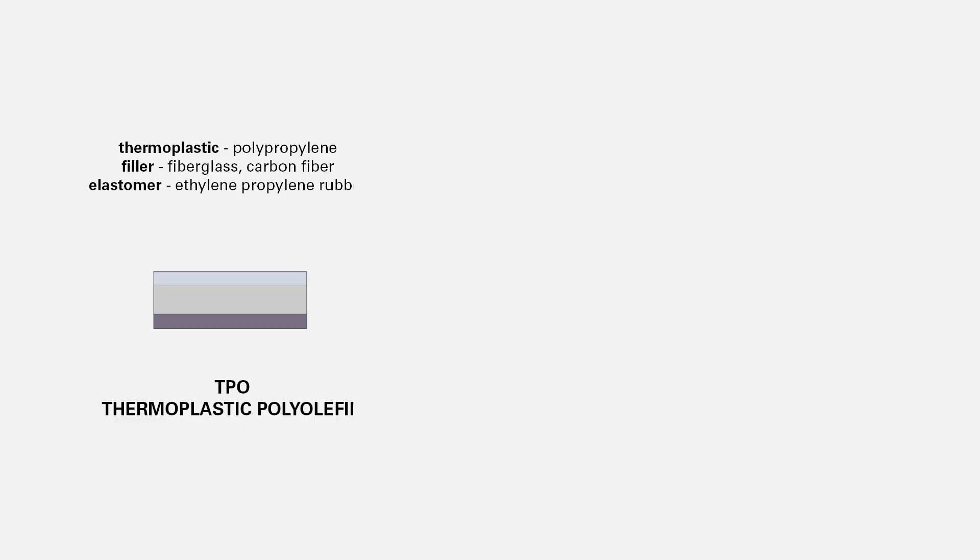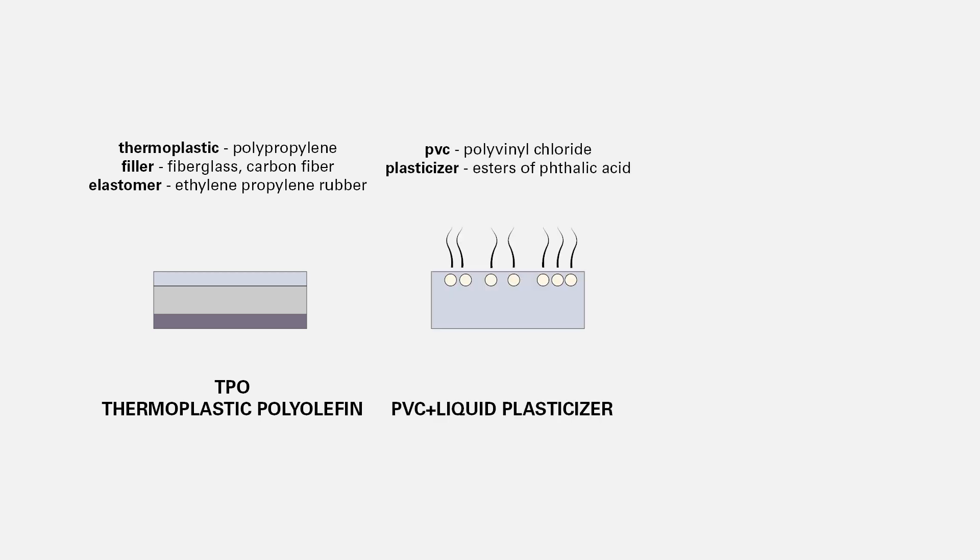The two most commonly used membranes are TPO, or thermoplastic polyolefin, which can withstand UV rays without damage and is heat resistant, but it's not resistant to grease, oils, and chemicals. The other is PVC with liquid plasticizers, which is chemical and oil resistant, but during hot weather the plasticizers can migrate to the surface of the membrane and dissipate, which can cause the PVC roofing membrane to crack.